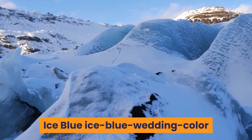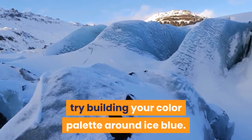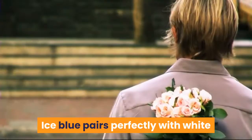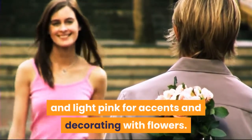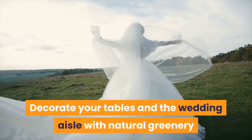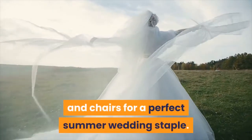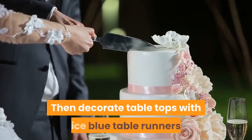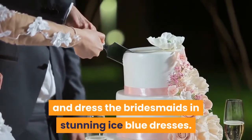Ice Blue: If bright summer blues don't suit you, try building your color palette around ice blue. Ice blue pairs perfectly with white and light pink for accents and decorating with flowers. Decorate your tables and the wedding aisle with natural greenery, and use all-white tables and chairs for a perfect summer wedding staple. Then decorate tabletops with ice blue table runners and dress the bridesmaids in stunning ice blue dresses.